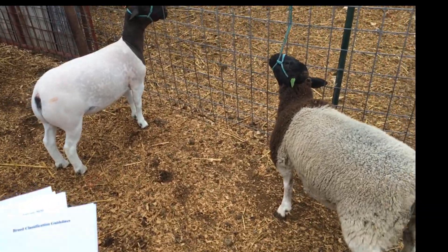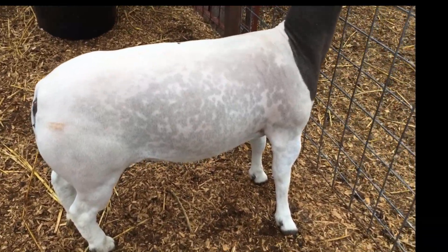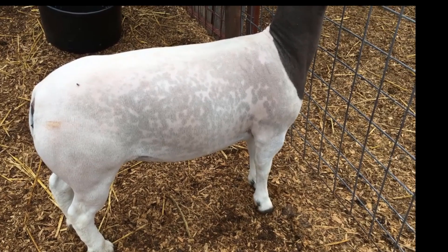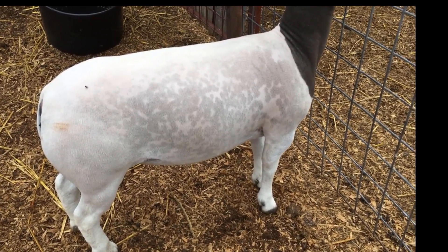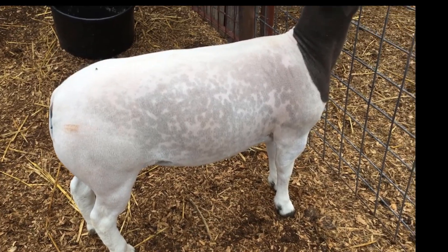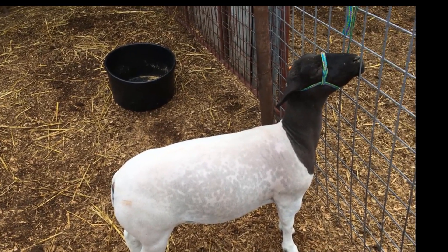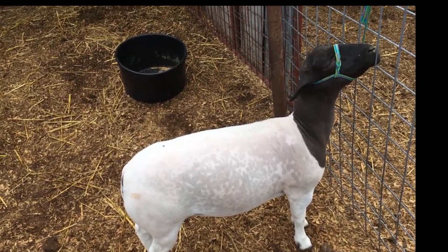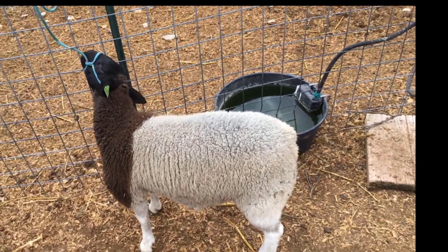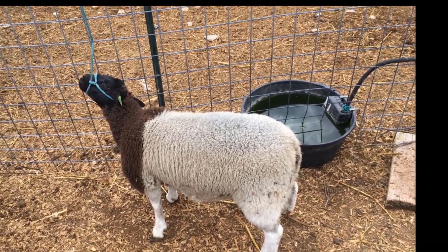Another thing we need to look at is spots and speckling in the skin. As I look at this sheared ewe, you can tell she's got some white skin and some darker skin — we call that pigment in the skin, and that is very acceptable. The only problem is there's a fine line — there are different amounts of pigment, and some of them start to grow out just a little bit in the wool. That's where we're going to get into some trouble this year. We've let some of those spotted sheep in that look like pigment but have some coming out in the wool, so we're going to have to be careful on that.